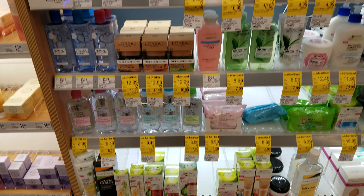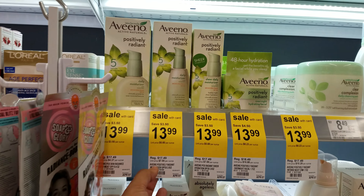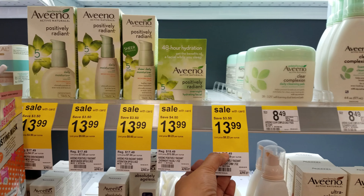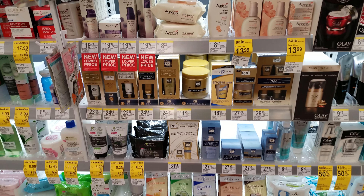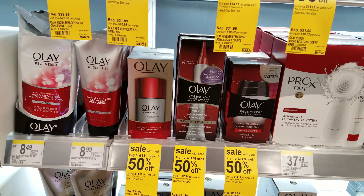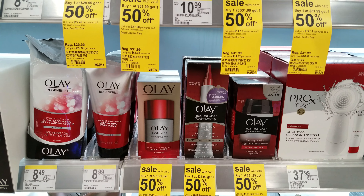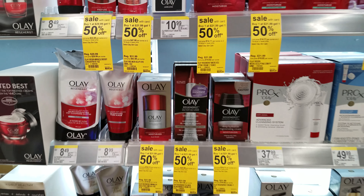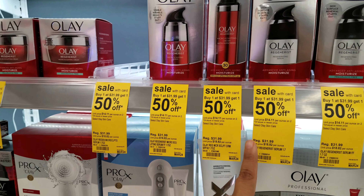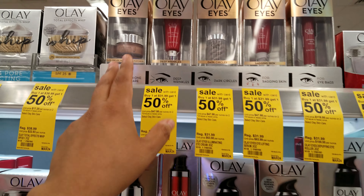A lot of stuff is on sale. Aveeno, we're looking at $14. Buy one at $31.99, get 150% off of certain Olay products. Yeah, Olay's gonna be get 150% off if you spend like $31.